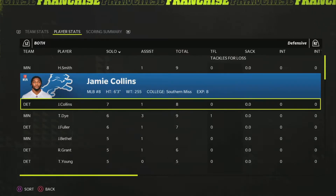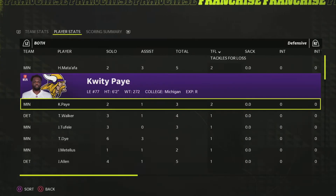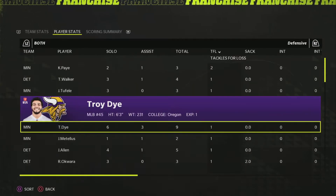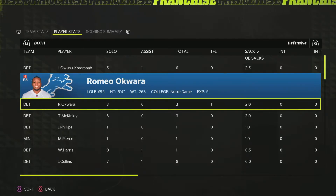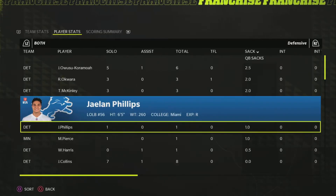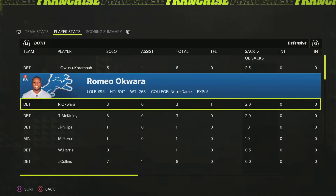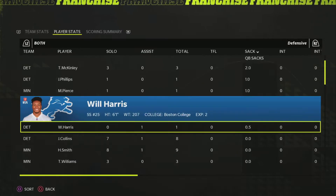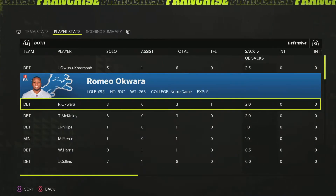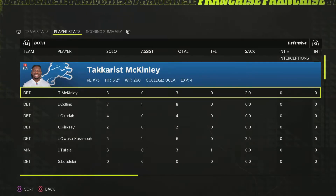Harrison Smith led the way with nine tackles, as well as Troy Dye. Hercules had two tackles for loss, and Quidi Pei also had two tackles for loss. For sacks, lots of sacks — J.O.K. with two, Robio Alcuaro with two, Tacky McKinley with two, Jalen Phillips with one, Michael Pierce with one, and Will Harris with a half sack. Lots of sacks for this Lions team. Kind of nice to get a little bit of revenge for all the sacks they've endured this year, with eight sacks total.